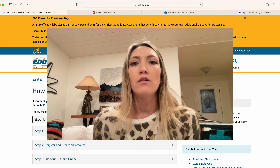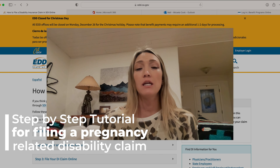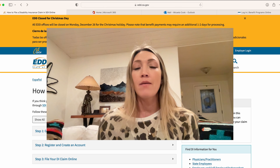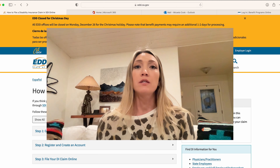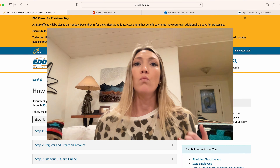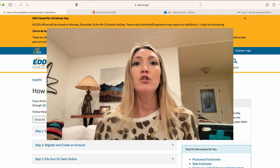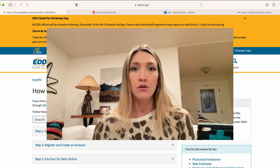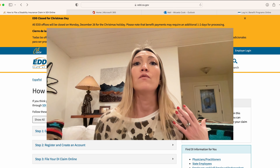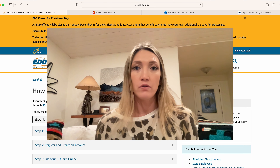Hi guys, welcome back to my channel. In this video I'm going to do a step-by-step tutorial on how to file a disability claim for your pregnancy on the EDD website. This is going to be a step-by-step on how to file the claim with some important and key information mixed in. If you have more specific questions on when to file, if you're qualified, or what type of payout you can expect, I have two very in-depth videos that address those things for both mom's disability and paid family leave claims, and also a video for dads specific to paid family leave filing.